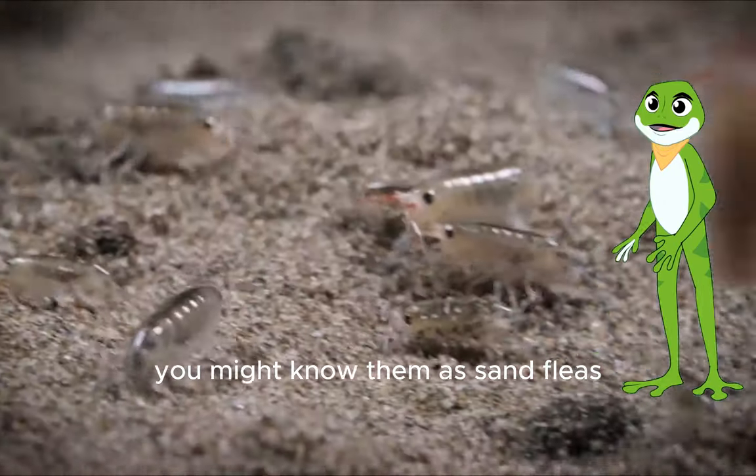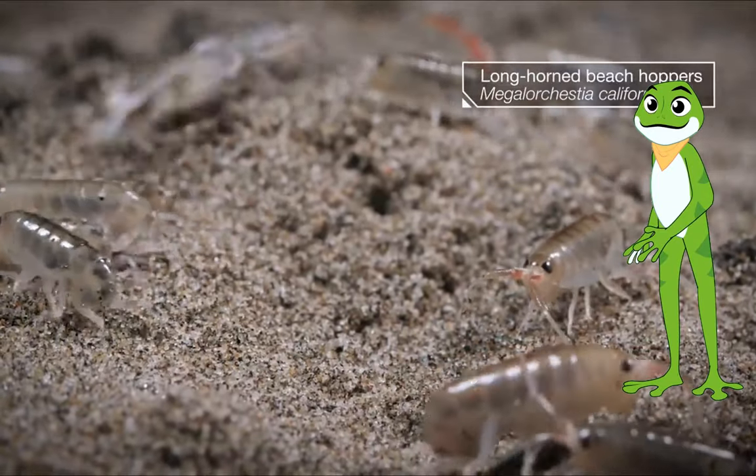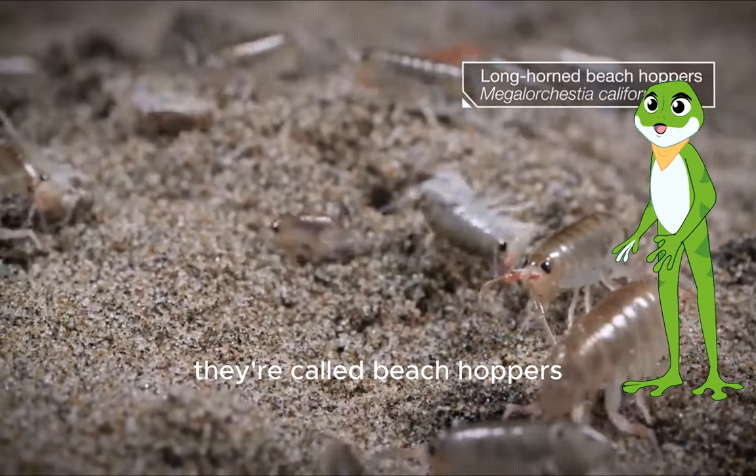You might know them as sand fleas, but they don't bite, and they aren't fleas. They're called beach hoppers.